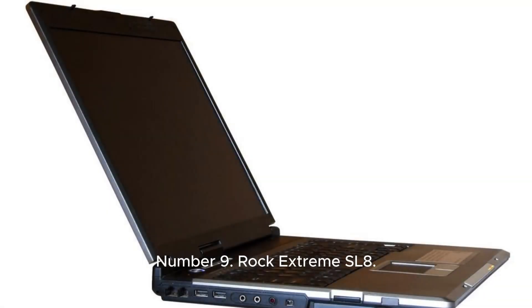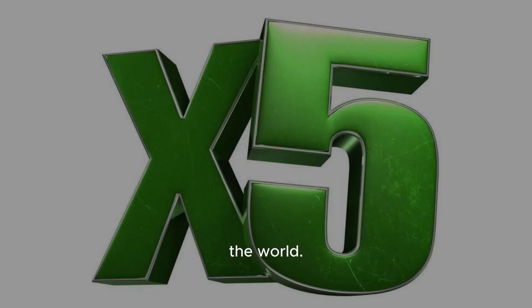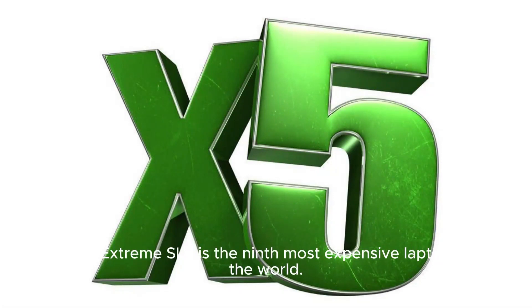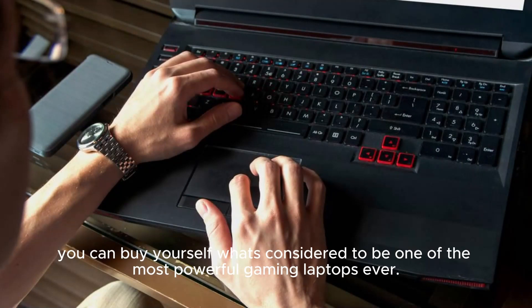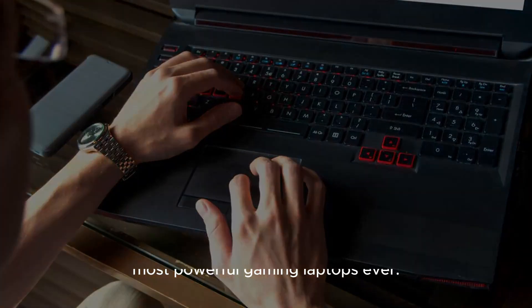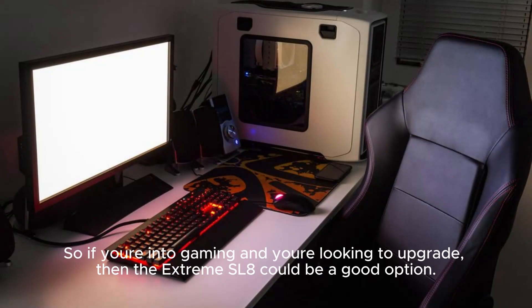Number 9: Rock Extreme SL8. Price: $5,500. The Rock Extreme SL8 is the ninth most expensive laptop in the world. For only an extra $500 more than the previous laptop from Alienware, you can buy yourself what's considered to be one of the most powerful gaming laptops ever. Its internals consist of an Intel Core Quad processor, an NVIDIA GeForce 9800M GTX graphics card, a 256GB SSD, and 8GB of RAM. If you're into gaming and looking to upgrade, the Extreme SL8 could be a good option.